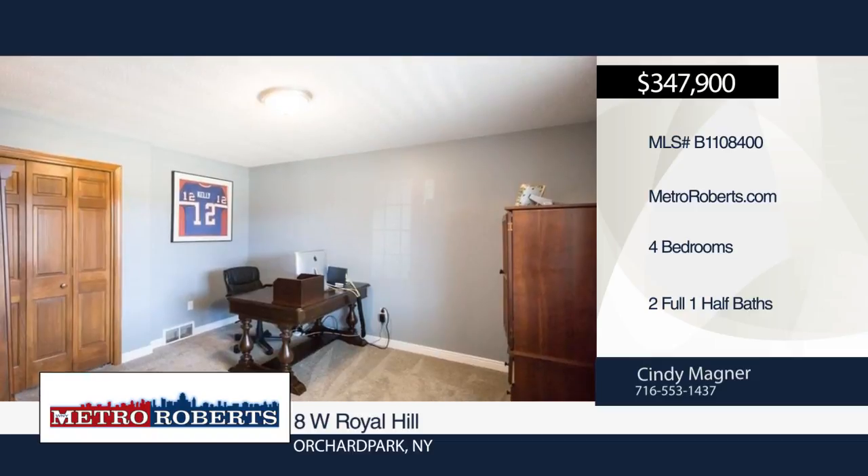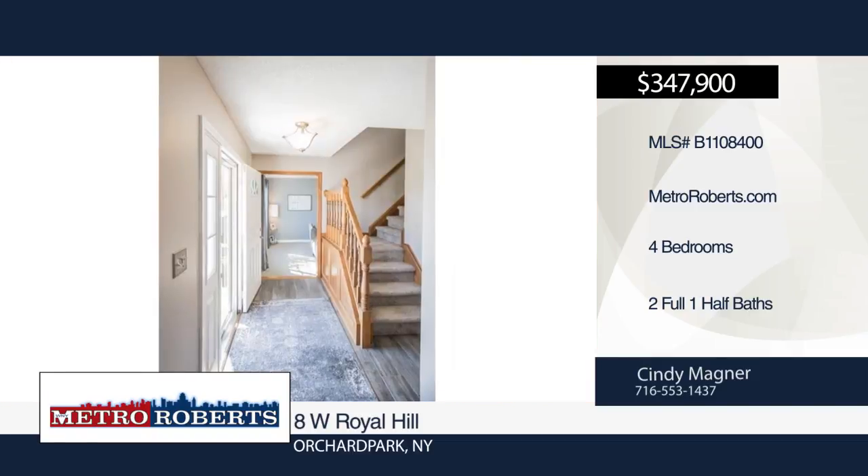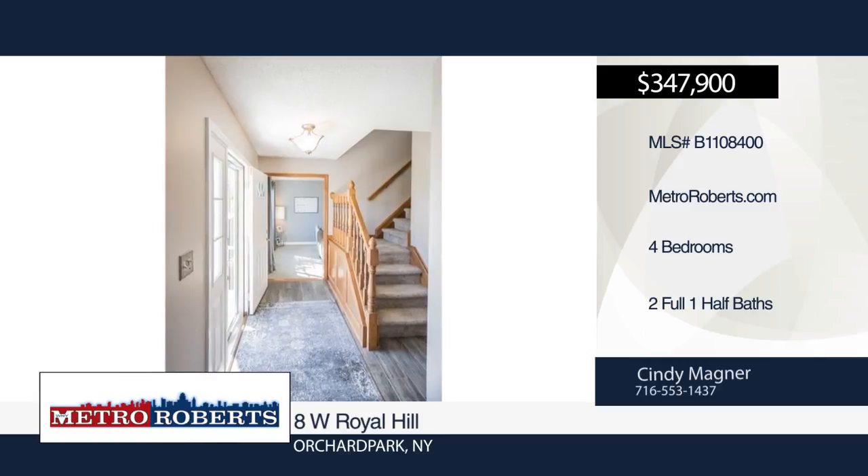Updates include brand new furnace, AC, windows, and wall-to-wall carpet throughout. Full bath remodel, new electric, and tile in the foyer.